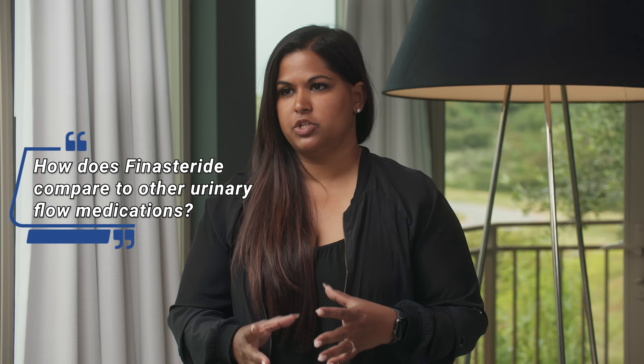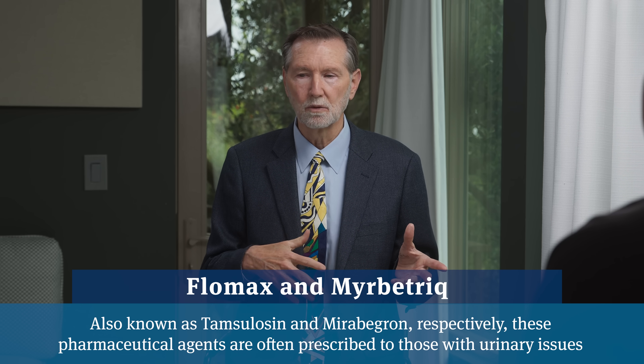When it comes to urinary flow, how does finasteride compare to medications like Flomax or Mirabegron? When considering finasteride or Proscar to help reduce urinary urgency, getting up at night, and slow urinary flow, patients need to be a little more patient. Medicines like Flomax and Mirabegron have a different mechanism of action and work very quickly—people will know within a few days if those medicines are enhancing their quality of life. Medicines that block testosterone rely on slow shrinkage of the prostate, which can take a couple of months. If finasteride is successful for urine flow, it may take two months before you notice a difference.